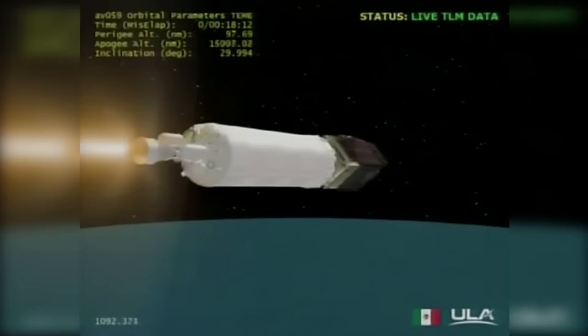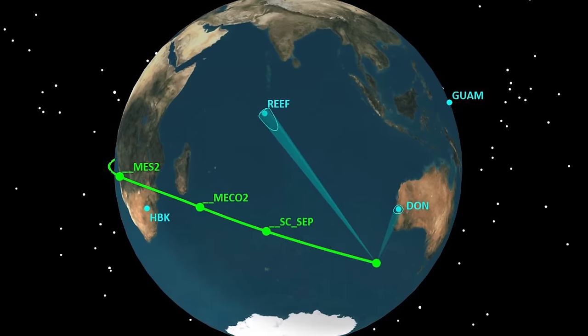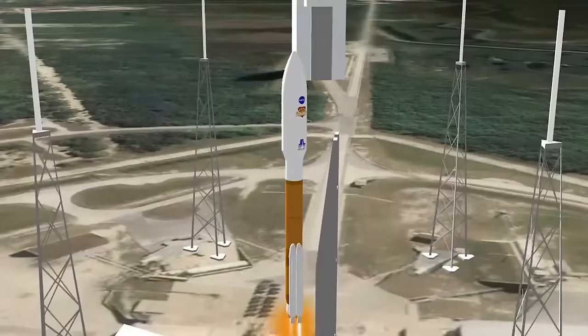We decide how many burns and on-orbit coasts are necessary, as well as the launch times and durations, to ensure the payload has a precise injection. A good way of looking at it is to think of the mission in reverse — based on the destination, we work backwards to identify exactly when we need to launch.